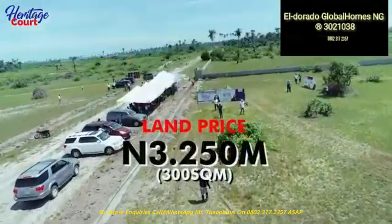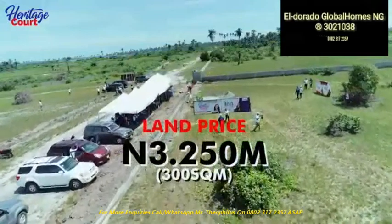And 300 square meters, of course, is half the price. Trust me, you coming down here to invest — definitely your money is going to grow.